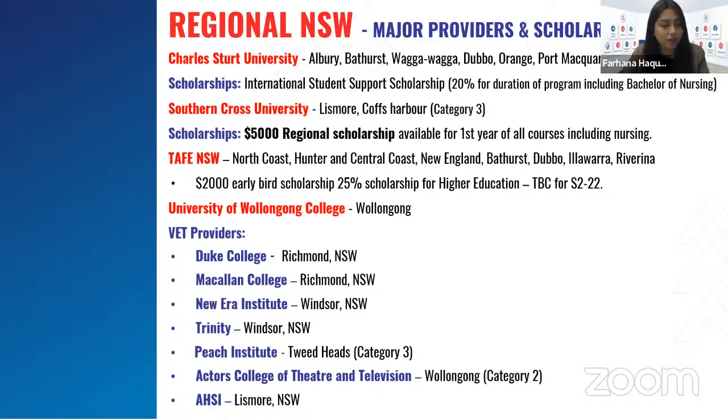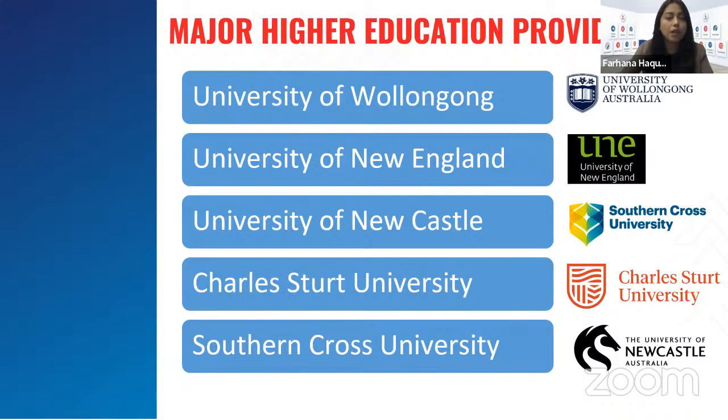VET providers in NSW regional include Duke College in Richmond, Macklin College, New Era, and Trinity — all located in the Hawkesbury area of Richmond or Windsor. Then there's Peach Institute in Tweed Heads, Actors College of Theatre and Television in Wollongong, and AHSI in Lismore NSW. Major higher education providers in regional NSW are University of Wollongong, University of New England, University of Newcastle, Charles Sturt University, and Southern Cross University.